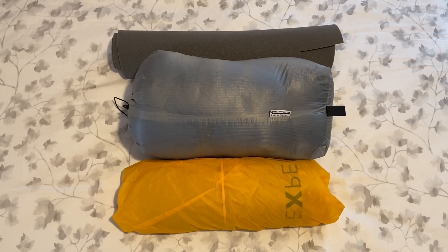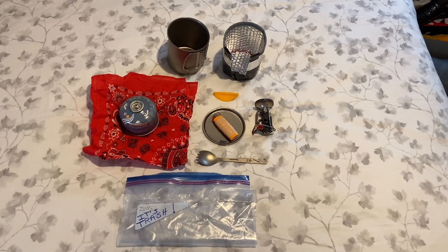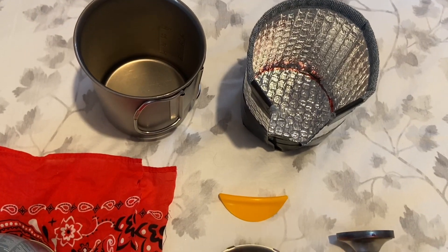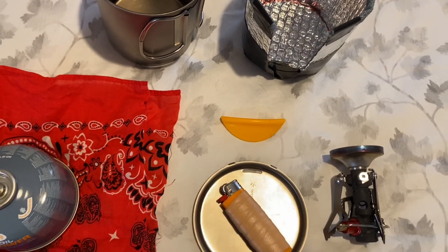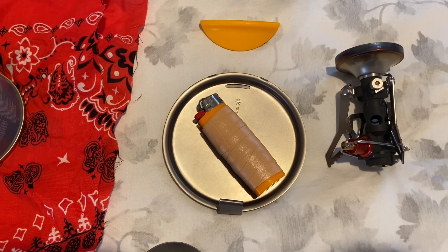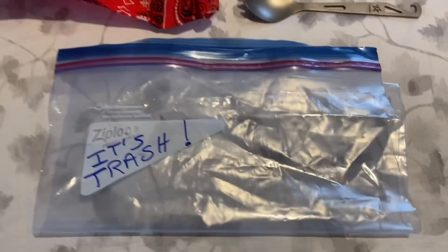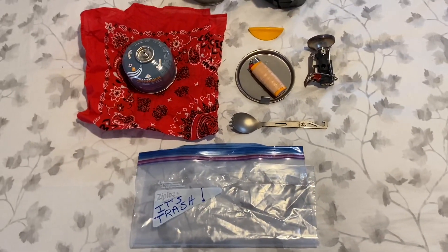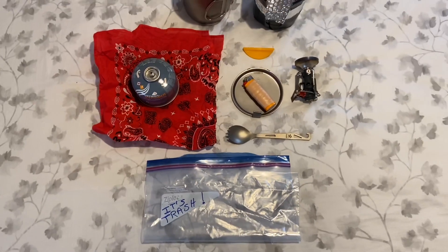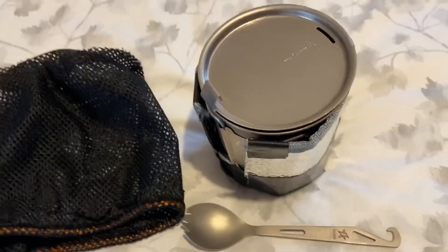This is my cook kit. It consists of my titanium cup with the koozie I made, and the yellow item in the center is a hot lip that goes over the edge of the cup so you don't burn your lips when there's hot water in it. I have an MSR Pocket Rocket stove, a Bic lighter with K-tape wrapped around it, my fuel wrapped inside a bandana, and of course the trash to pack out. There's also a titanium spoon with a bottle opener.